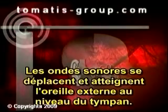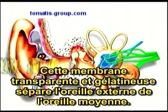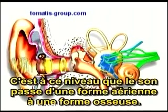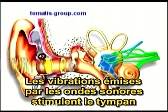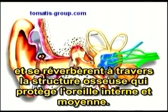Sound waves travel and reach the external ear at the tympanic membrane or eardrum. This transparent gel-like membrane seals the opening between the middle ear and the external ear. It is here where the transformation of sound from air to bone takes place. The sound wave vibrations not only stimulate the eardrum, causing the diminutive bone chain into motion, but they also reverberate through the dense bone structure.